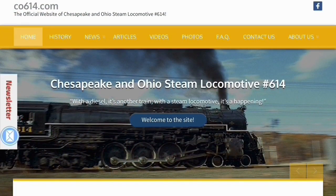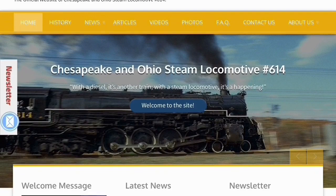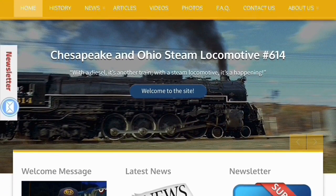The 614's website says that the locomotive may be restored to running condition again, if funds are raised. So hopefully, 614 will return to steam again very soon.